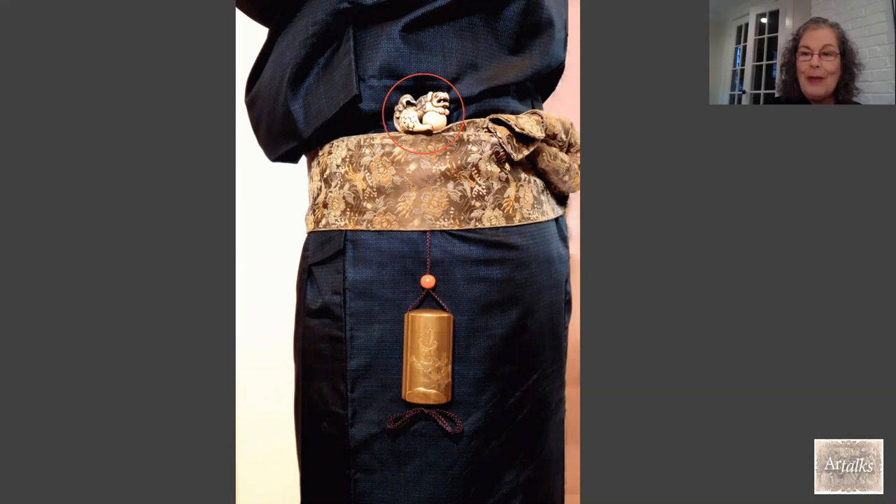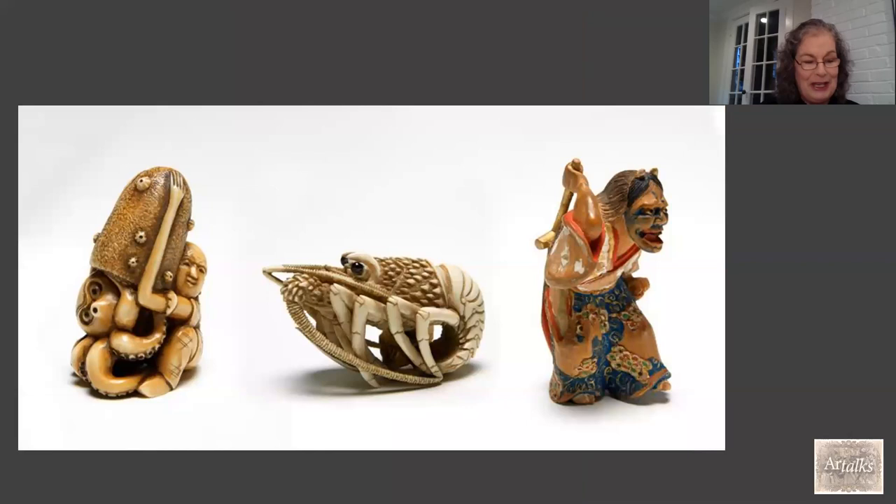What they are — they were functional. They are toggles that attach to pouches on the obis of traditional kimonos. Back in those days, men's kimonos did not have pockets. Women had very large sleeves and could carry things, but men needed these small pouches, and the netsuke served as anchors to secure these pouches to the cloth with a cord.